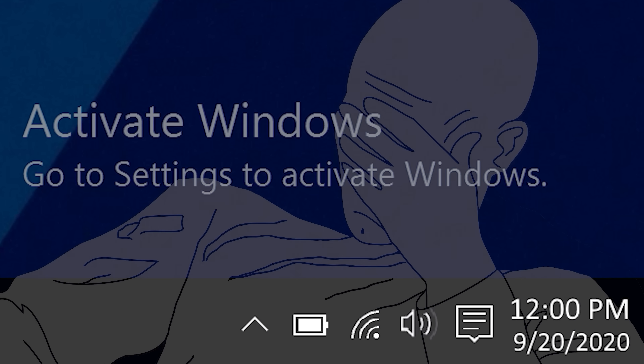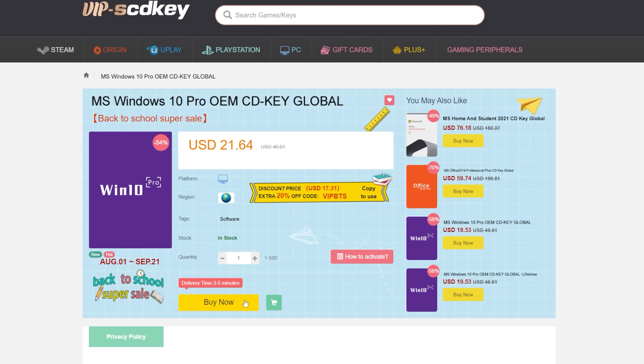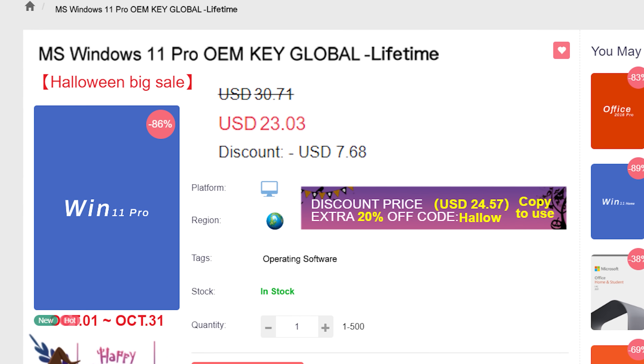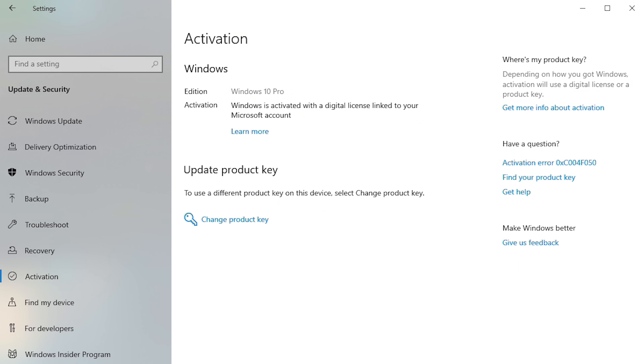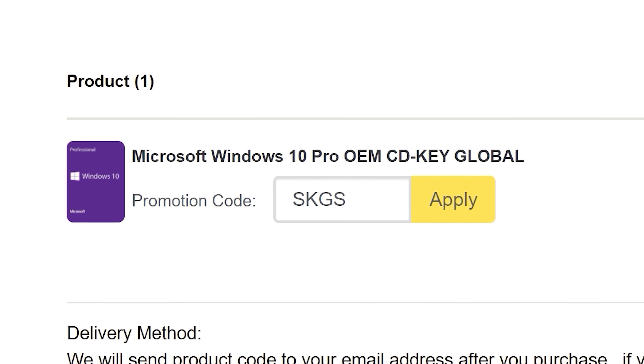If you're sick of seeing that same activate Windows watermark over and over, head on over to VIP SCD Key, where they have Windows 10 and 11 Pro OEM keys at a fraction of the price of retail. Just use a secure payment method like PayPal, enter your product key into your PC settings window, and say goodbye to the watermark. Be sure to use offer code SKGS for that sweet discount.